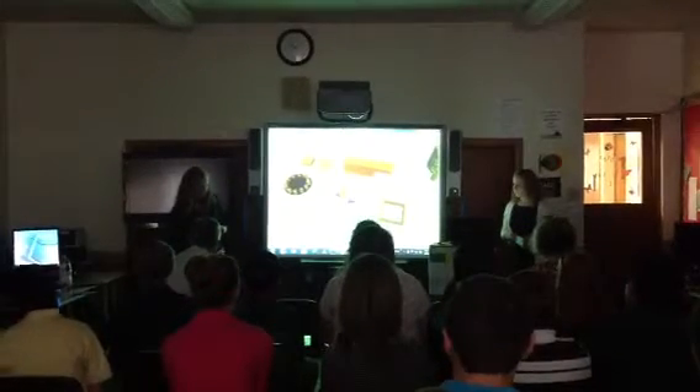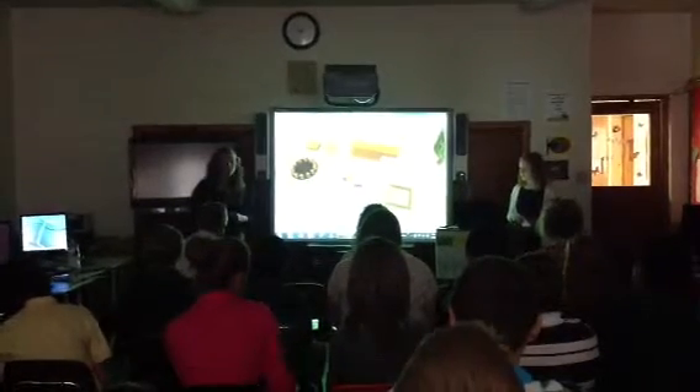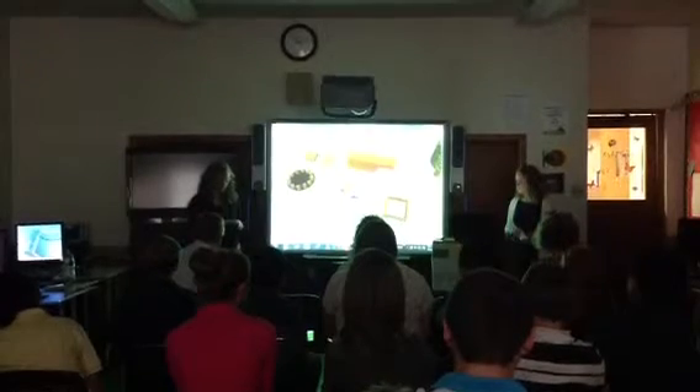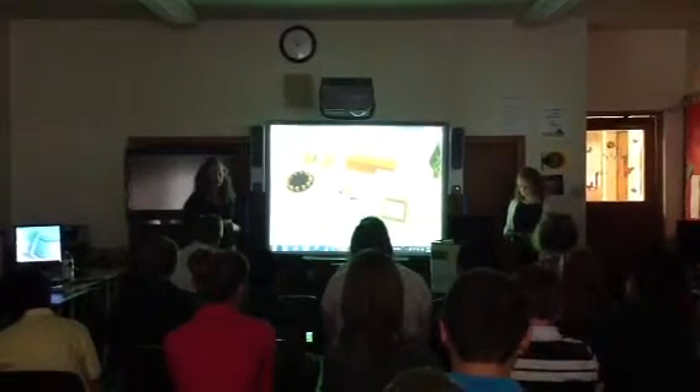We put a slide, seesaw, swing sets, picnic table, sitting area, and sandbox. We have to keep in mind our budget. Our budget is $10,000, and we hope to stay in that price range. To save money, we can have things donated and build things ourselves.